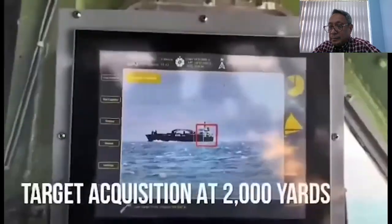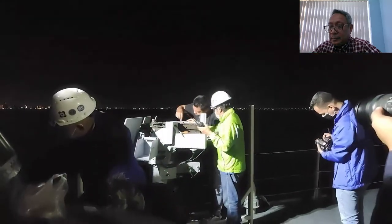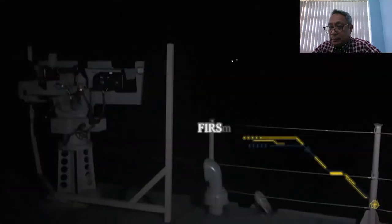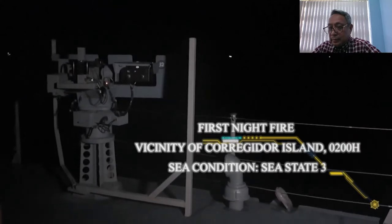Beginning at around 2 in the afternoon, the Dayfire Sea Trial ended around sunset. With the successful Dayfire, the next endeavor was to test Buhawi's effectiveness during the night at sea. Starting at around 2 in the morning, the current sea state proved to be quite a challenge to the Buhawi.